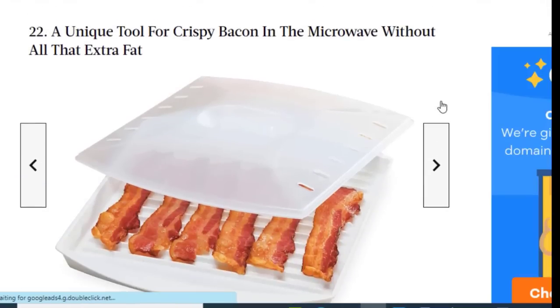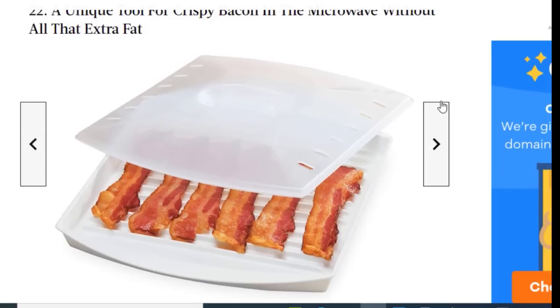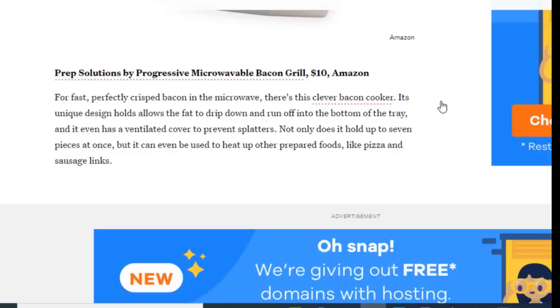Next we have a unique tool for crispy bacon in the microwave without all that extra fat. For fast, perfectly cooked bacon in the microwave, there's this clever bacon cooker. Its unique design allows the fat to drip down and run off into the bottom of the tray. It even has a ventilated cover to prevent splatter, holds up to seven pieces at once, and can be used to heat up other foods like pizza.